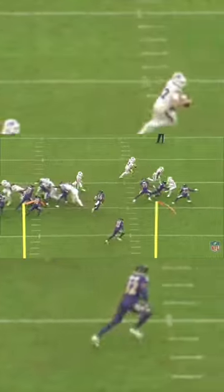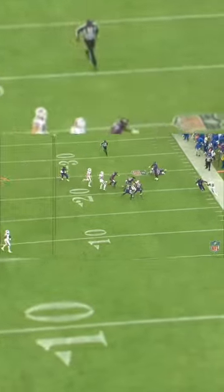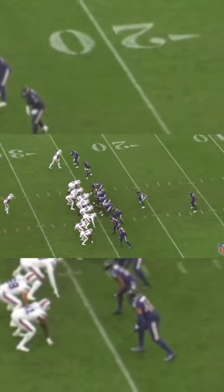On this edition of Why It Worked, I break down this 4th-and-1 conversion by Josh Allen. The Bills send out 21 personnel with an extra lineman. They align them all to the right side of the formation to make the defense heavily gap out to their left.